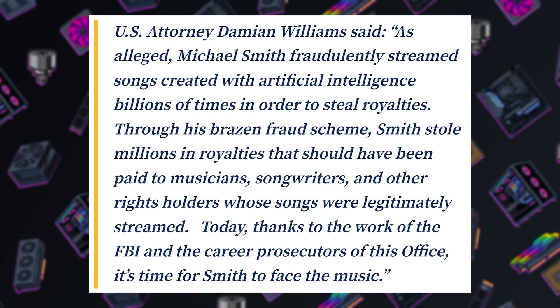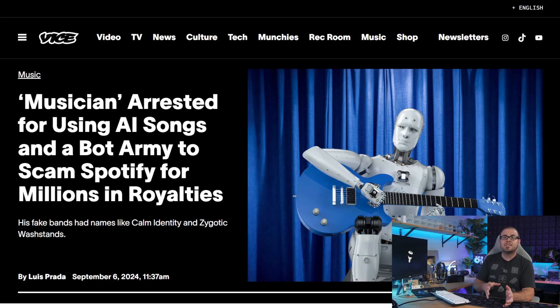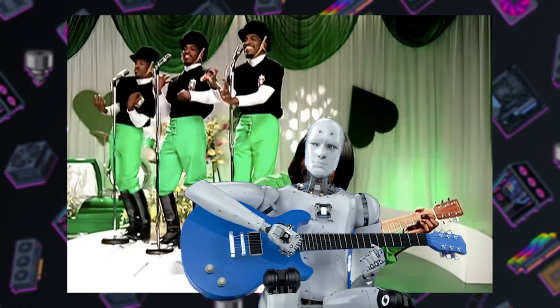Smith apparently didn't keep a low enough profile, as he was indicted by the Department of Justice who called his setup a brazen fraud scheme. Smith now faces a maximum of 20 years per charge: wire fraud conspiracy, wire fraud, and money laundering conspiracy — so perhaps he should work on an AI-generated lawyer bot to defend himself in court. The songs and band names were auto-generated nonsense like Calm Identity and Zygotic Wash Stands. Consider the most disappointed victims in this whole fiasco: Zygotic Wash Stands superfans who were hoping to see them live. I guess the tour is now cancelled.